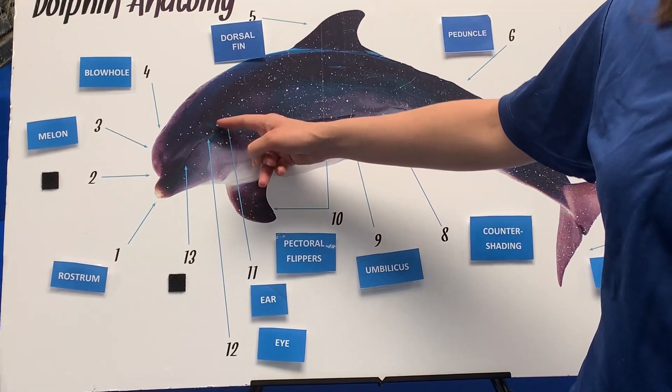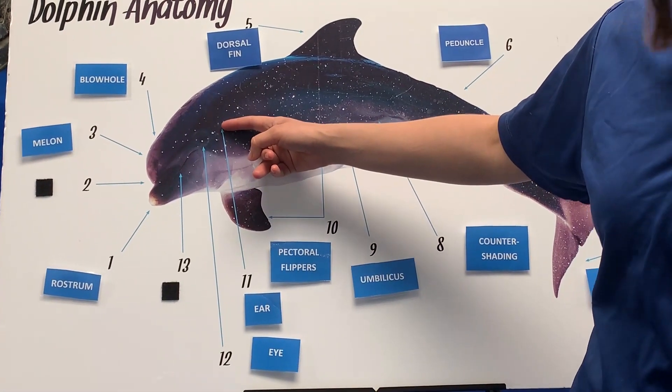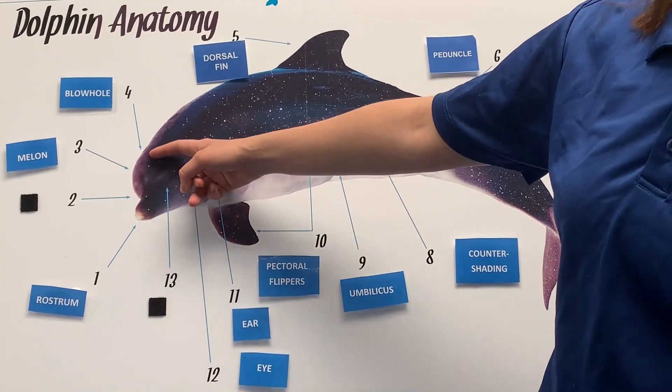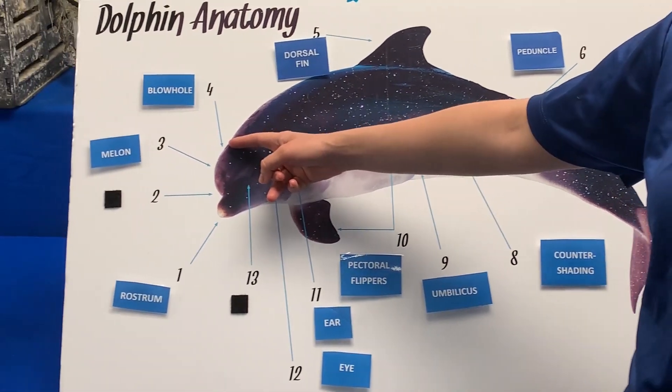They do have eyes and ears. Their ears are kind of hard to see but we'll point them out and we'll teach you about why they're so important for a dolphin. They have this bulbous part of their head called their melon, and their blowhole which they breathe from.